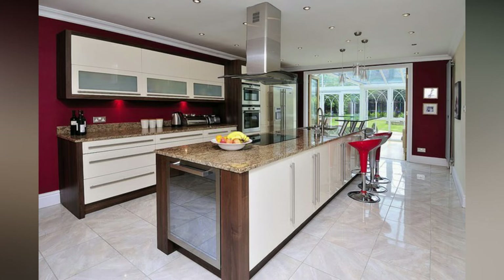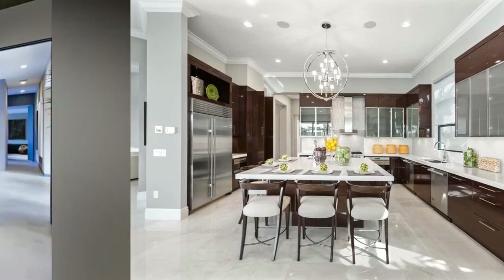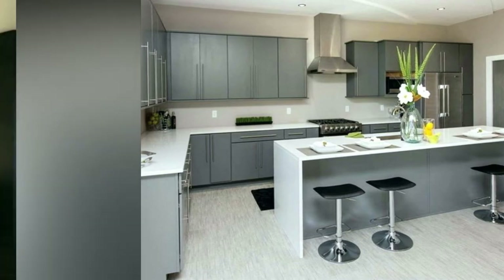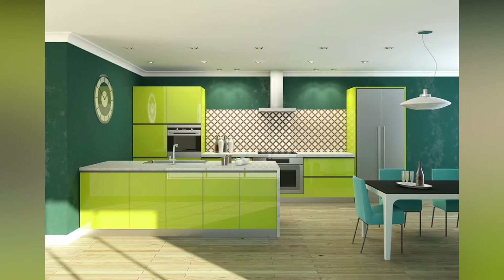Determine the island function. The determination of island function is very important. When it comes to a kitchen island, form follows function. Think about how you would like to use the island within the space before you consider the design. If you want to cook and eat on the kitchen island, for example, plan enough space so that cooking is safely separated from the dining area.